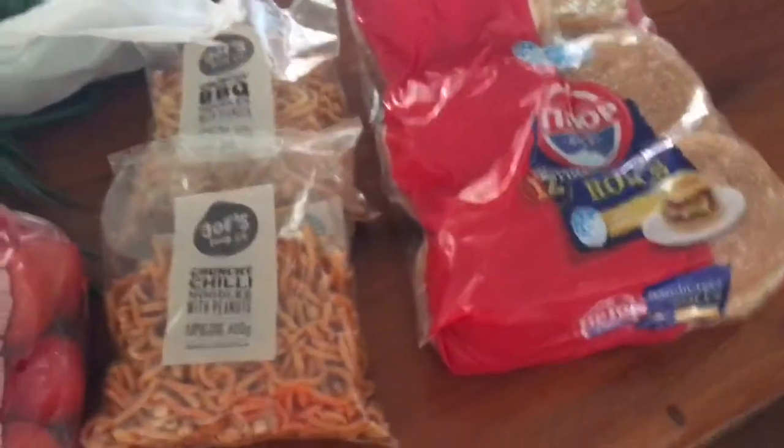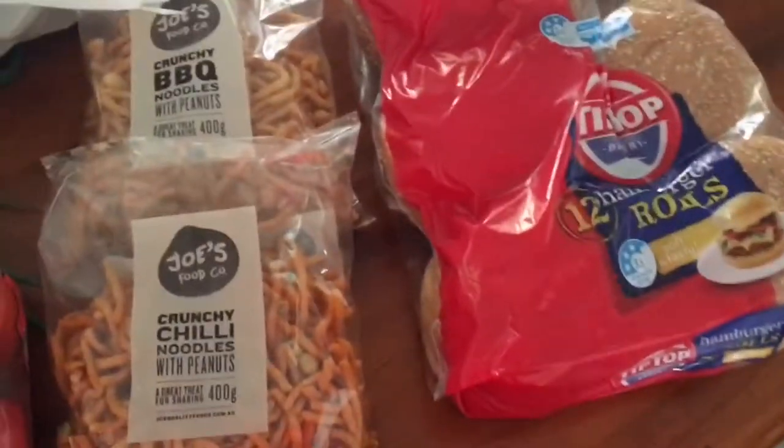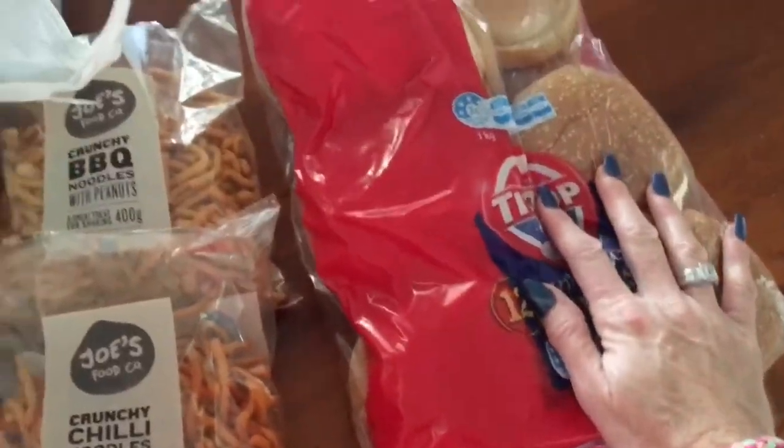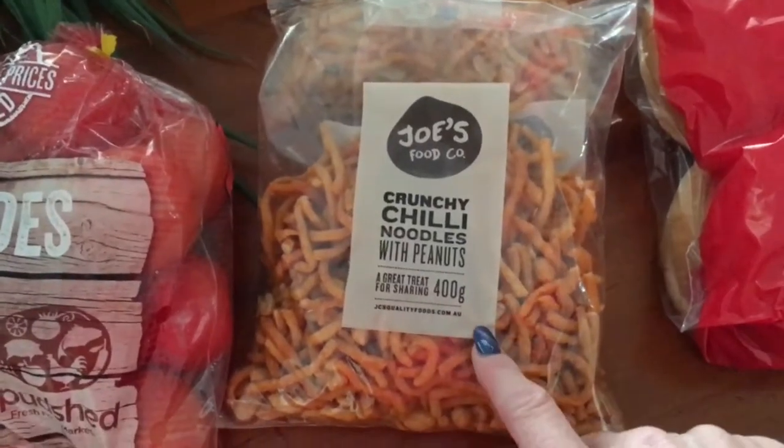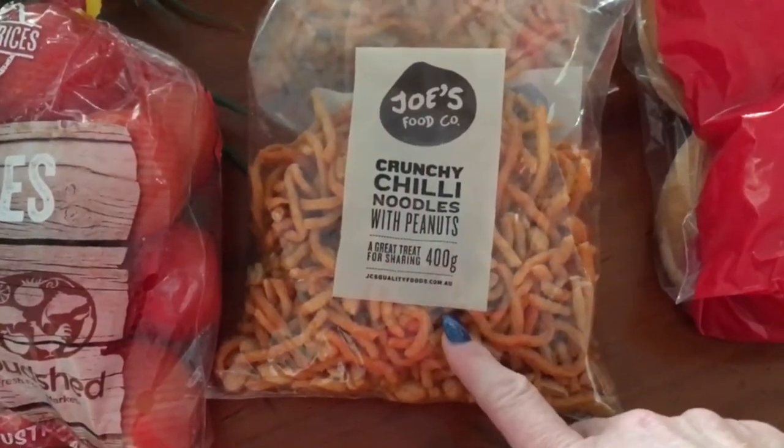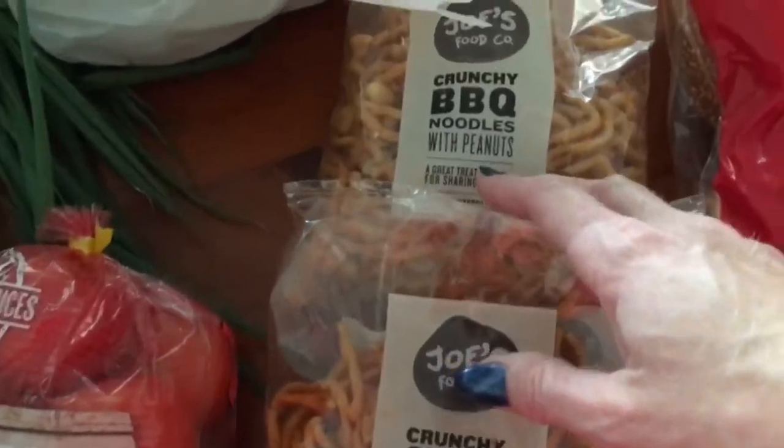Once I've been to the spud shed I'll do another vlog with what I get from there. I just got back from the spud shed - I didn't get much, only spent about $22. I grabbed some burger buns. The chili noodles with peanuts were on sale - normally $3.99, they were $2.99. The crunchy barbecue noodles with peanuts were the same, $2.99.